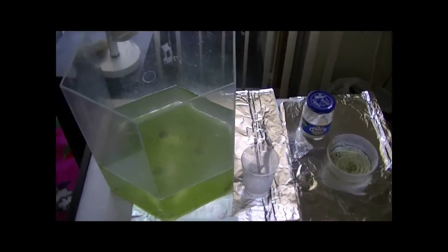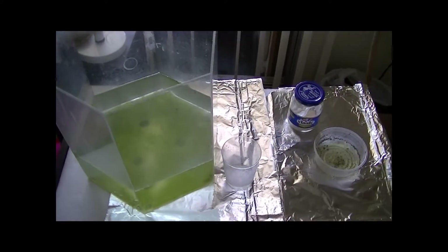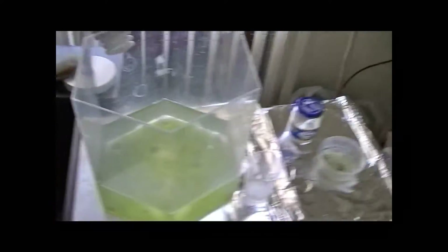Yo guys, what is happening? This is Datfish Breeder here, and I finally got you guys another video — an update video on my Daphnia culture.